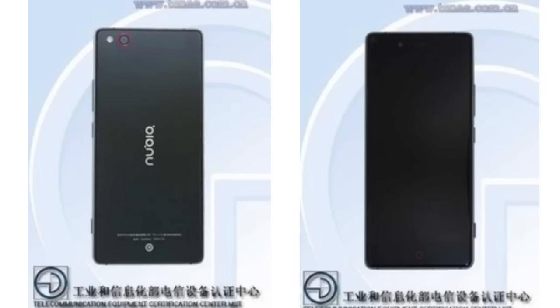In this video I want to talk about the leaked specs and features of the ZTE Nubia Z9 smartphone, which is expected to be announced on May 6th. This smartphone is being leaked by TENAA certification, which is in China — basically the same as the FCC.